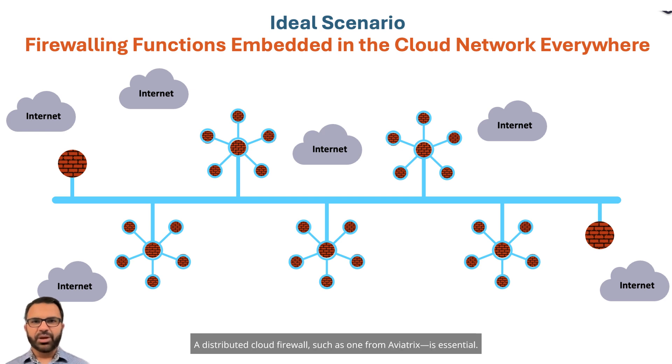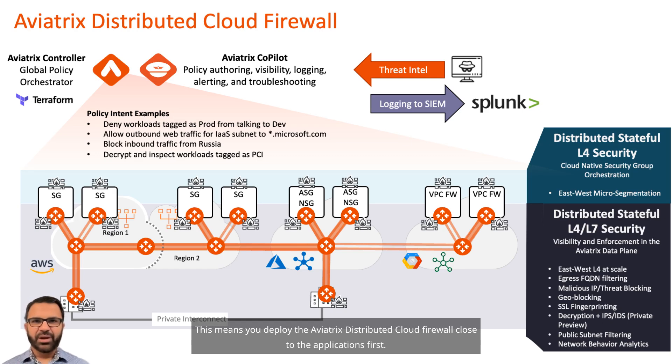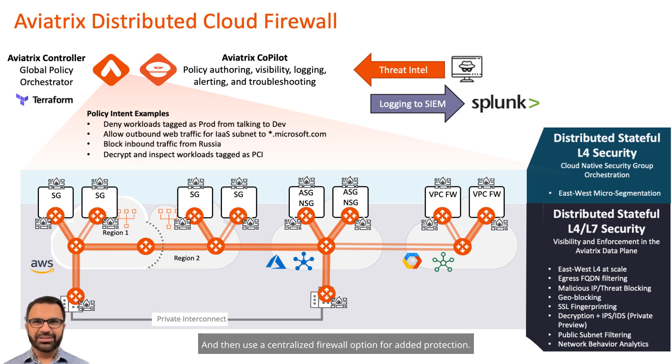A distributed cloud firewall, such as one from Aviatrix, is essential. The best strategy, in my opinion, is to follow a layered security model. This means you deploy the Aviatrix distributed cloud firewall close to the applications first, and then use a centralized firewall option for added protection.